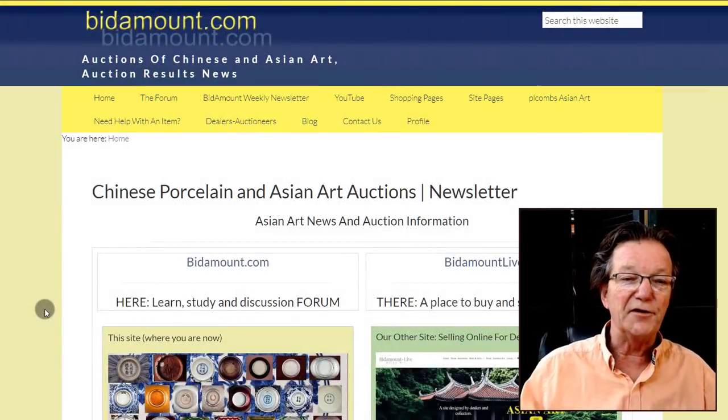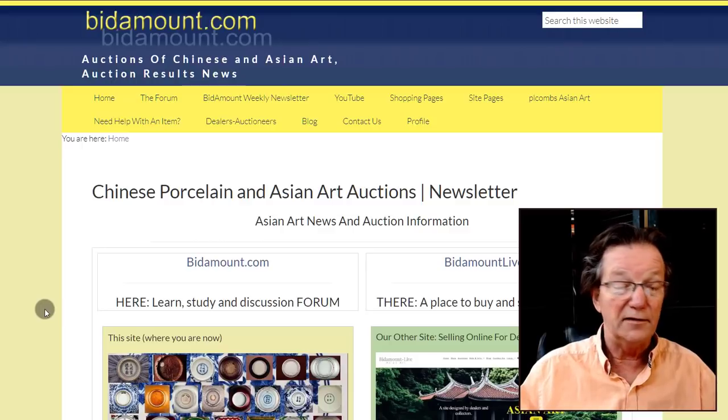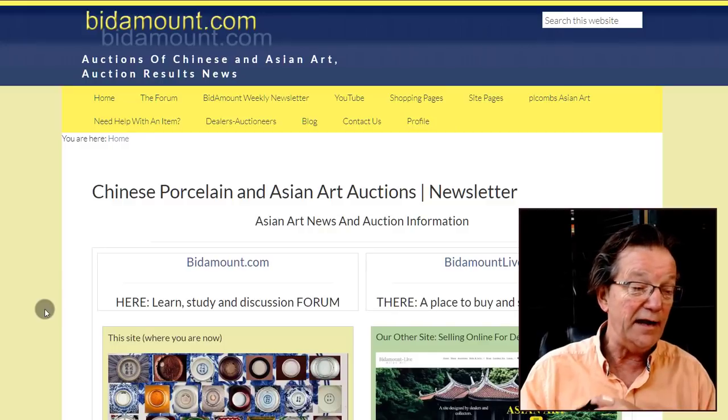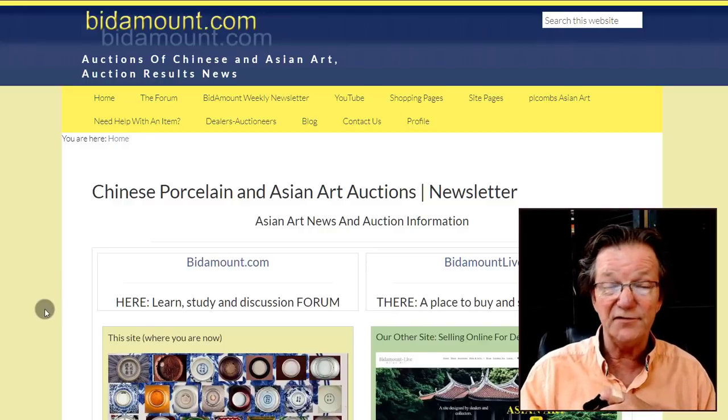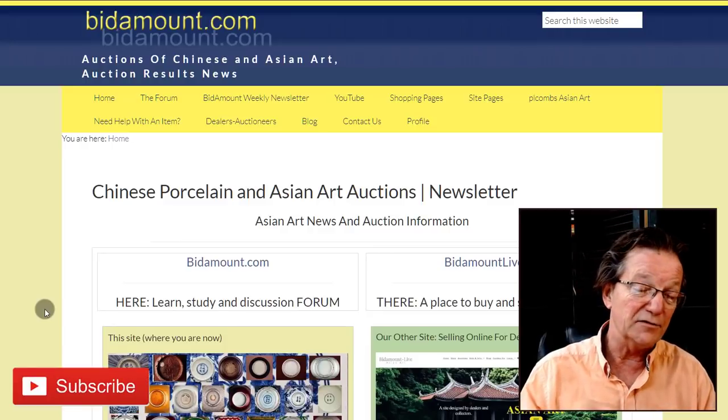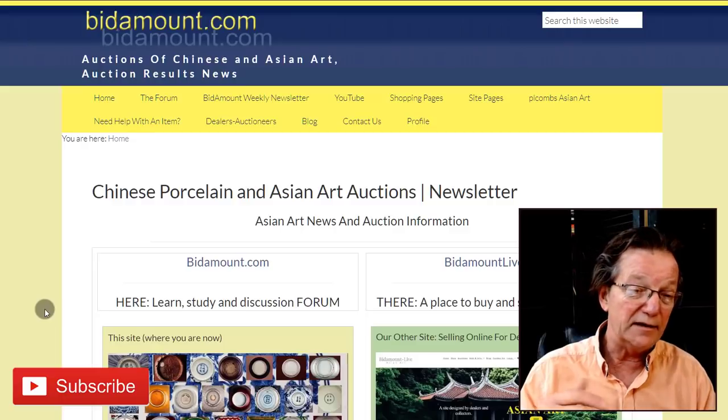Hello, this is Peter Combs from Bitamount.com, BitamountLive.com, and Peter Combs Asian Art, up here in Gloucester, Massachusetts. Today is Friday, June 25th, 2021, and this is our regular weekly video where we take a look at what's sold in the last week or so over on eBay and Catawiki.